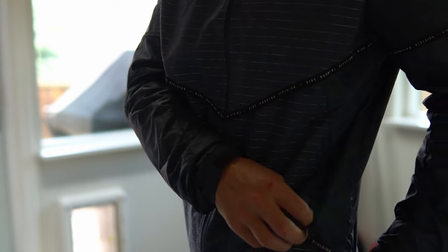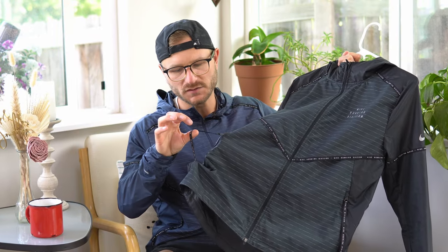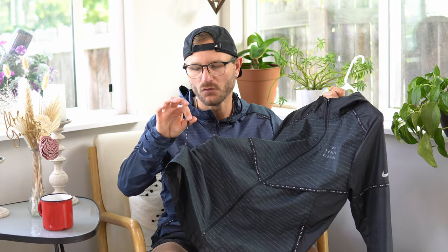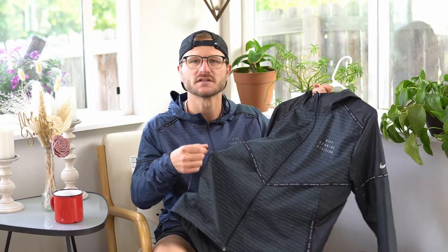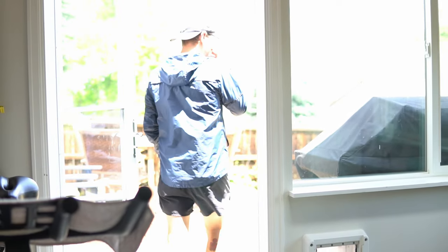The only downfall I'll say about this jacket is its zippers in the front. I feel like if I was running and my hands got a little sporadic or they caught on something, they might rip off. I wish they had just a simple pull tab to open the zippers on the side. But overall, the Nike trail running division Storm Fit jacket — absolute winner.